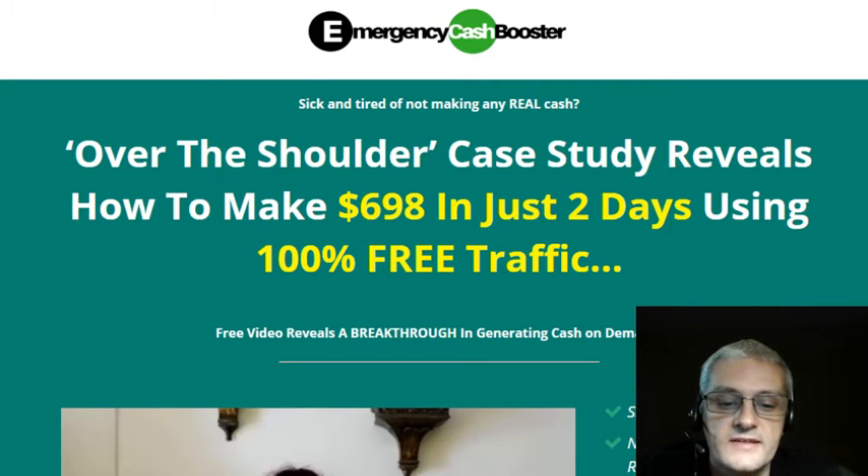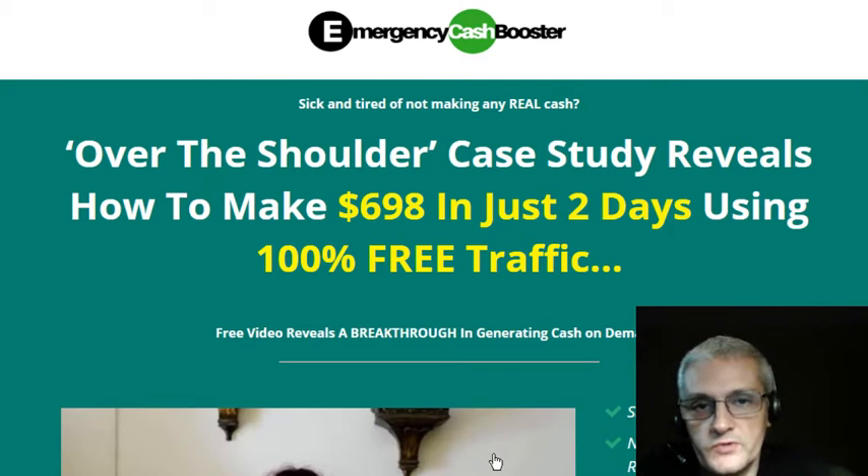Hey, what's going on guys, Kurt Tashi here, and today I'm reviewing a brand new course called Emergency Cash Booster. This course is designed by my friend Ivana Boschek, and in the course Ivana is going to teach you how to make money when you need to make quick cash — how to make money right away, whether it's for an emergency or whatever it is.